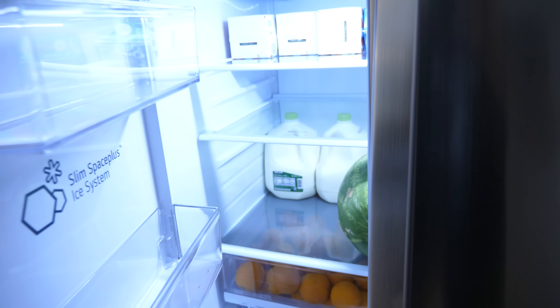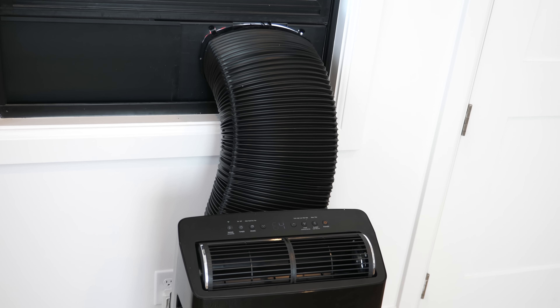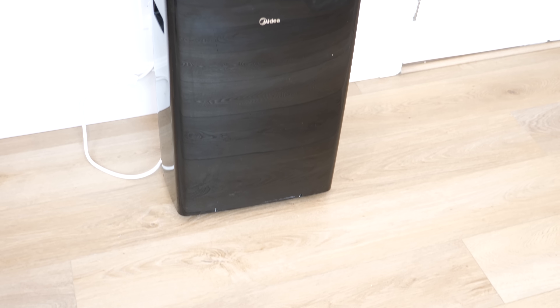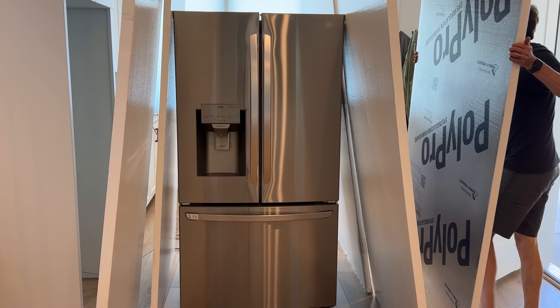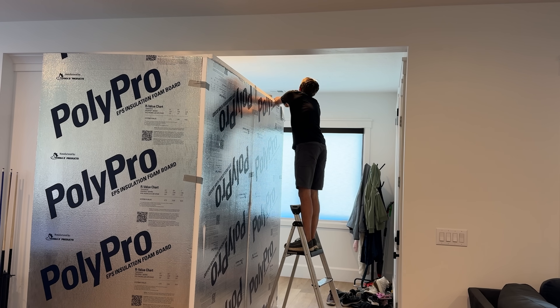Today we're going to try this out once and for all, talk about the refrigeration cycle, and then compare a refrigerator to a true air conditioner like the Madea Duo portable AC unit. To give it the best chance of working, instead of trying to cool off a giant room, I built a smaller insulated room around my refrigerator.